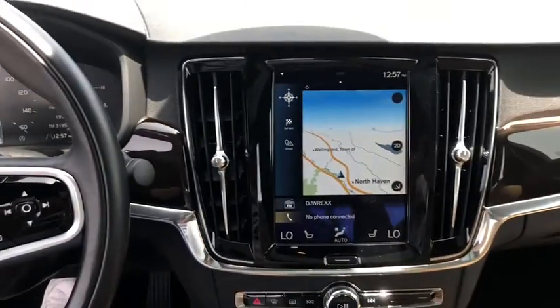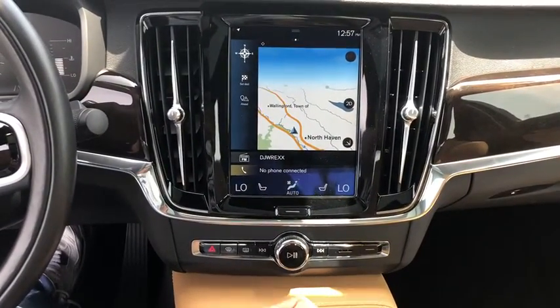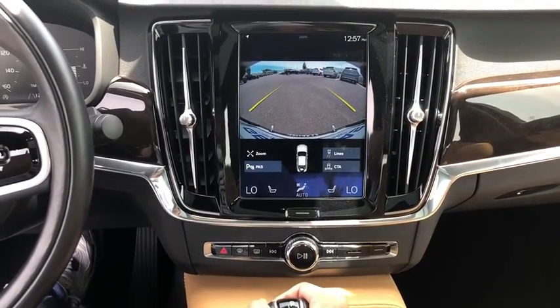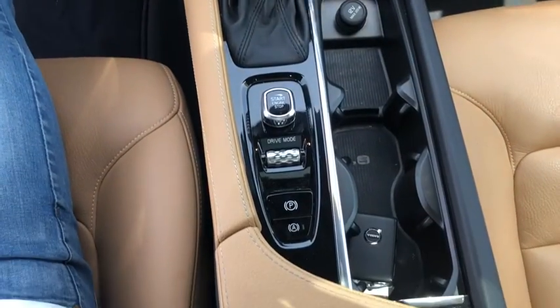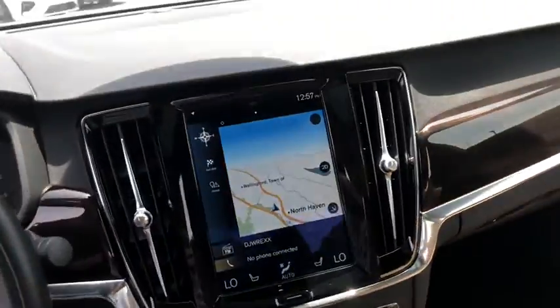Keyless entry, all-wheel drive, anti-lock braking system, leather-wrapped steering wheel, Bluetooth, adjustable steering wheel, power steering, keyless start, floor mats, aluminum wheels, and auto-dimming rear-view mirror.